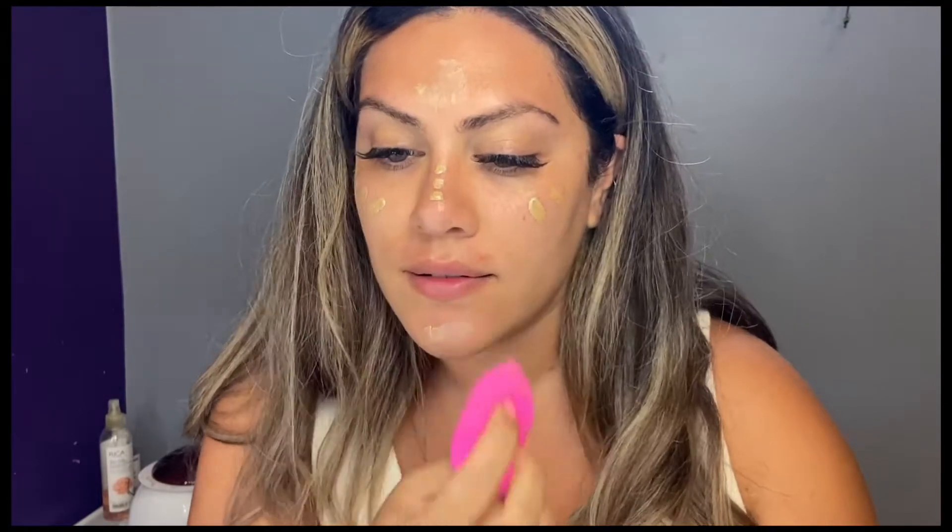I'm starting off with Charlotte Tilbury's Flawless Filter, which helps to literally create a filter effect on the skin, as if you were using an Instagram filter. It also provides a ton of glow to the skin, which is why I'm using it as a base. I'm using a damp beauty blender to really press the product into the skin.